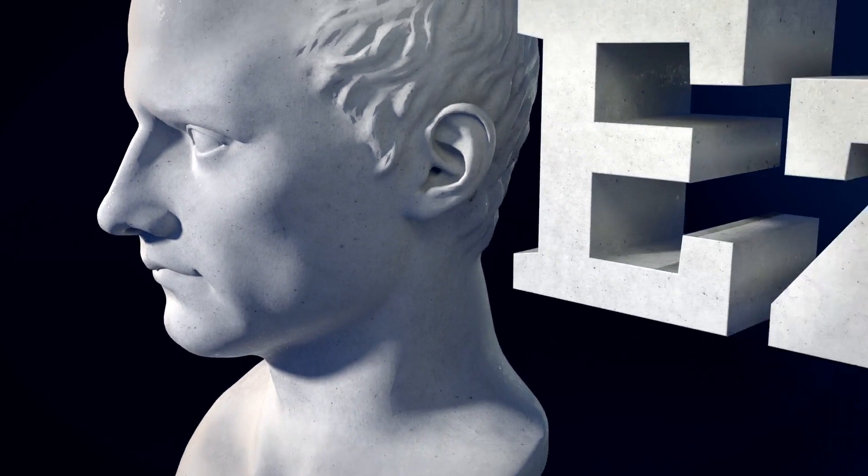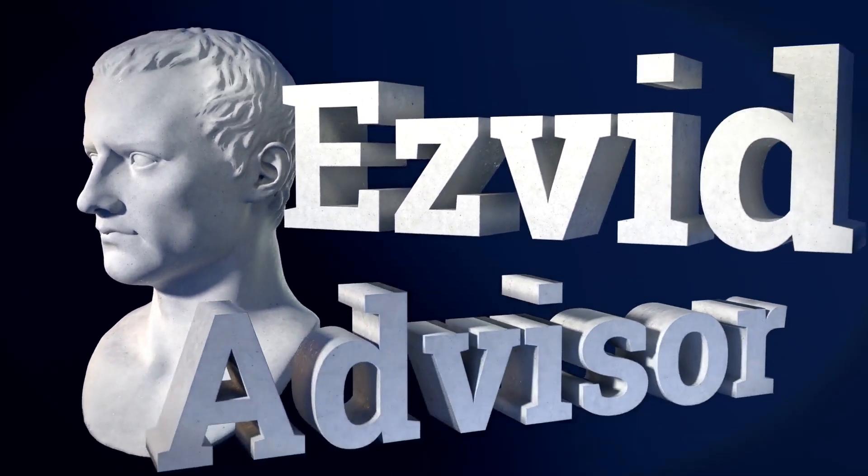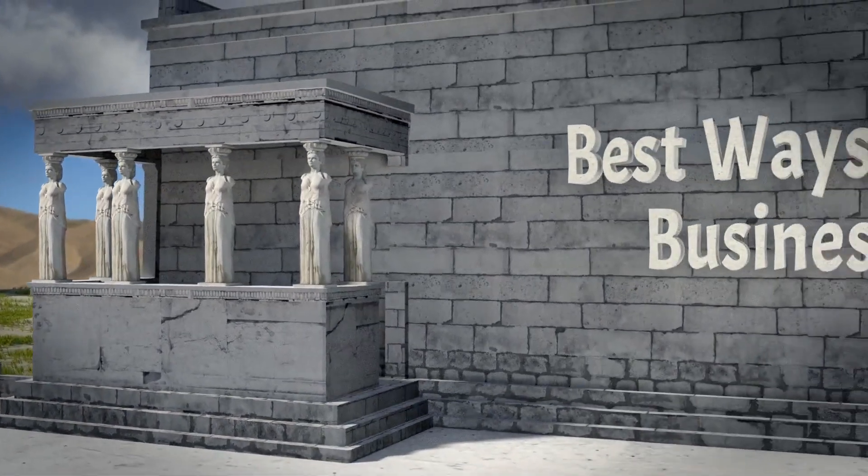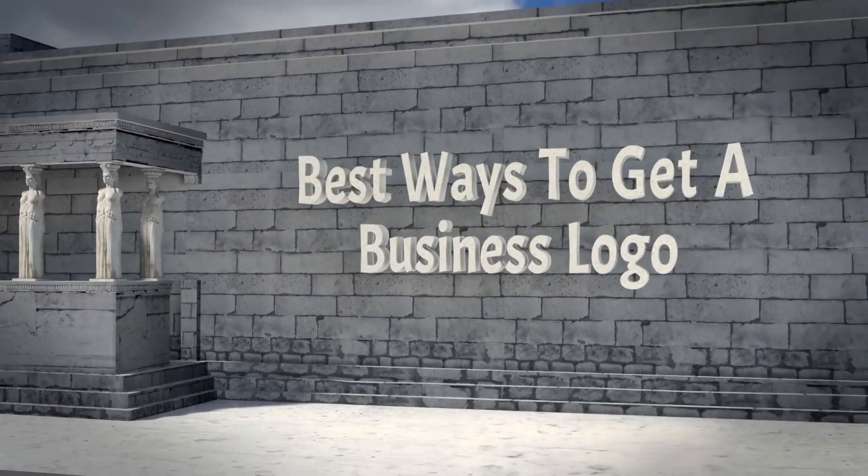Welcome to another ranking compiled by EasyBit Advisor. Here we have ranked for your delight and delectation the best ways to get a business logo. Let's get quacking with the list.